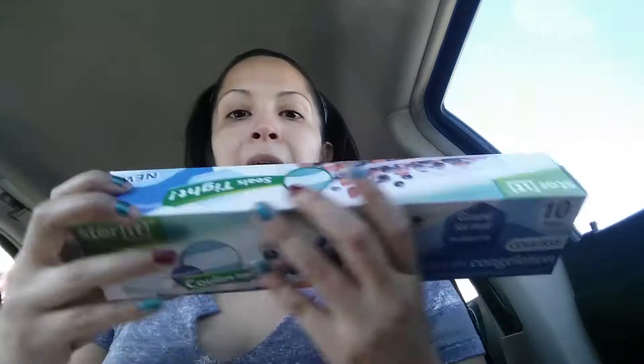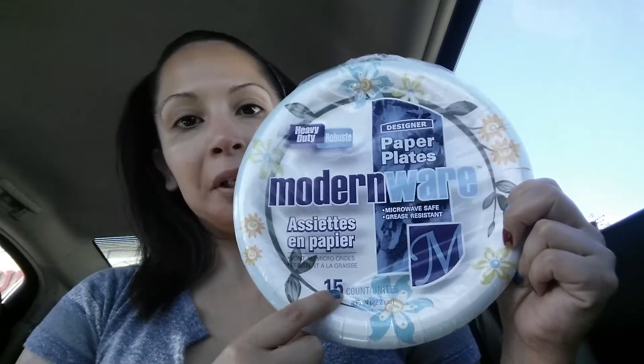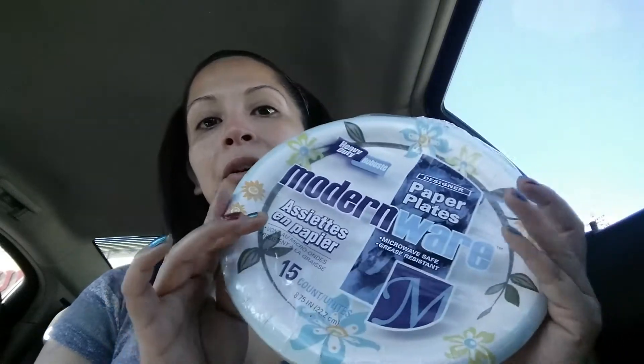I got some freezer bags — you guys have seen these in my hauls before. I got some paper plates, and I'm really bummed that they moved these down to only 15. You used to get a pack of 20 and I used to love those plates. Now you only get 15, which doesn't really seem like a deal, but we're kind of in a bind so I just got those. I also got some peanut butter for my daughter's lunch.